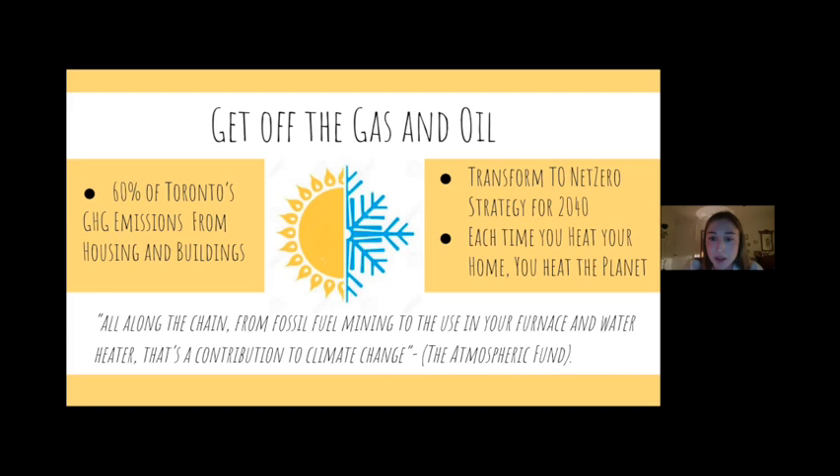Though natural gas can often sound more innocuous than oil — my parents are always wondering if it's actually okay because it has the word 'natural' in it — it actually has 70% higher potential for warming than carbon dioxide. So it's actually a lot worse. And it's easy to overlook because you don't really see it. It's not like seeing the exhaust from your car — it's kind of like the silent assassin. So every time you're heating your home with gas or oil, you're also heating the planet.